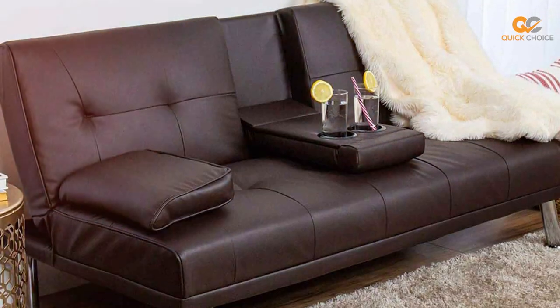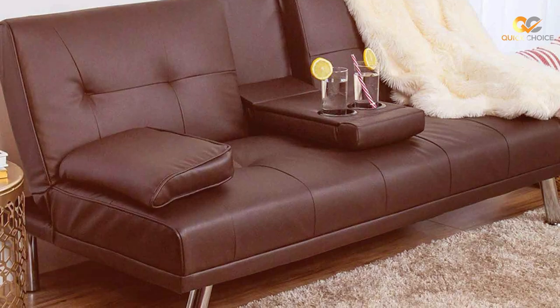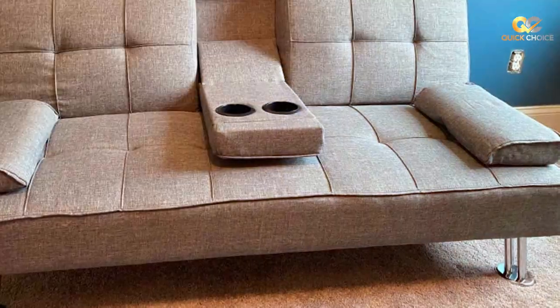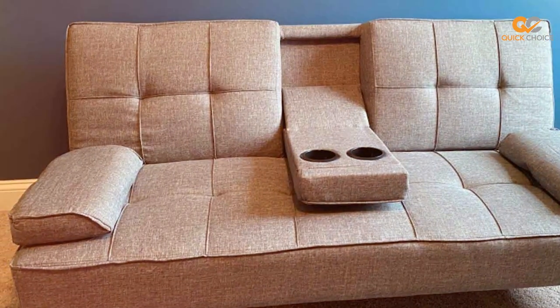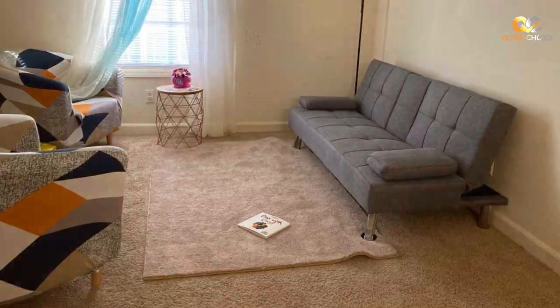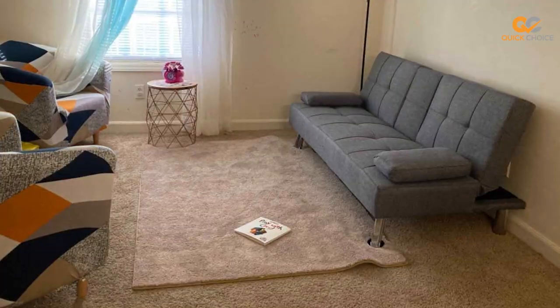When you need a bed, the Futon easily converts into a cozy sleeping surface, perfect for overnight visitors. One of the standout features of this Futon Sofa Bed is its folding capability, which allows you to adjust the backrest to different angles — from upright to reclined to fully flat. This flexibility is especially valuable, allowing you to create a seating arrangement that suits your preferences. The sturdy wooden frame ensures durability and stability.